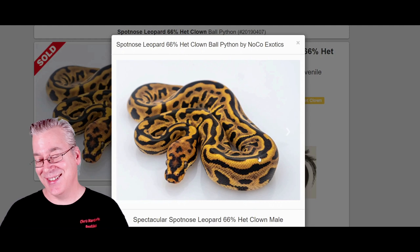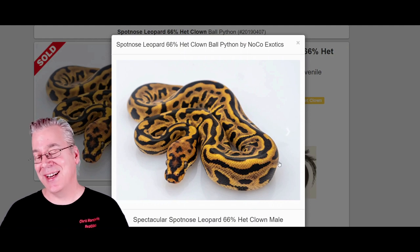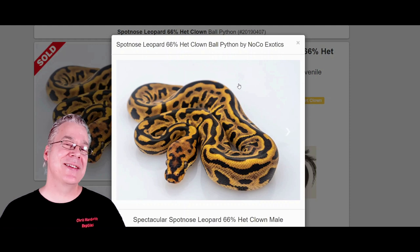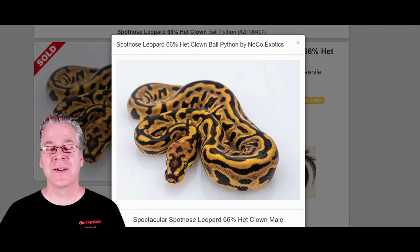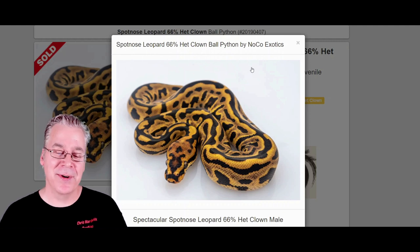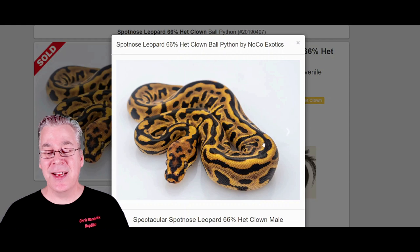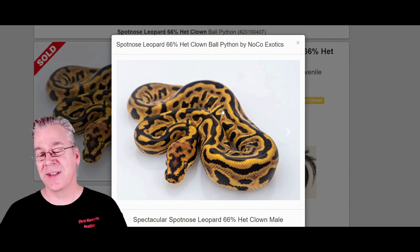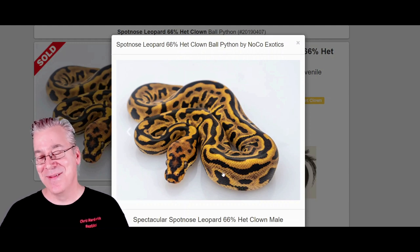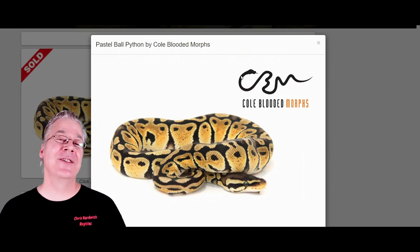If you take a spot nose and breed it to a leopard, this is what you get — you get a spot nose leopard. Take a look at this crazy snake. Every time I run into something really impressive on Morph Market it always has the spot nose and the leopard in the mix. A lot of people are shooting for the spot nose leopard clown, which is a really popular combination. You see a lot of jumbled up pattern, really high contrast, the leopard really darkening the dark parts, and a crazy head stamp from the spot nose.